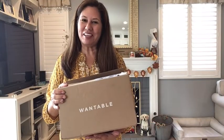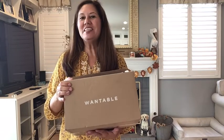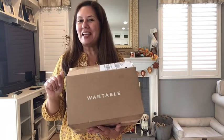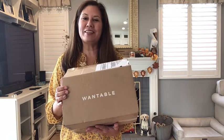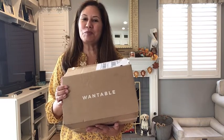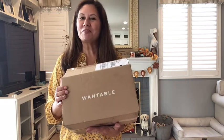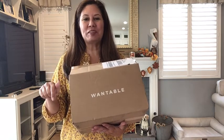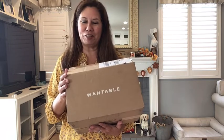Hi, welcome to my YouTube channel! My name is Vicki and I'm so happy you're joining me today. I have a Wantable style edit, but before I get into that I just want to thank all of my subscribers — you guys are great, I so appreciate each and every one of you. If you're not a subscriber, I would love to welcome you into my YouTube family. A thumbs up helps my channel, and press that little bell below to be notified of each new video.